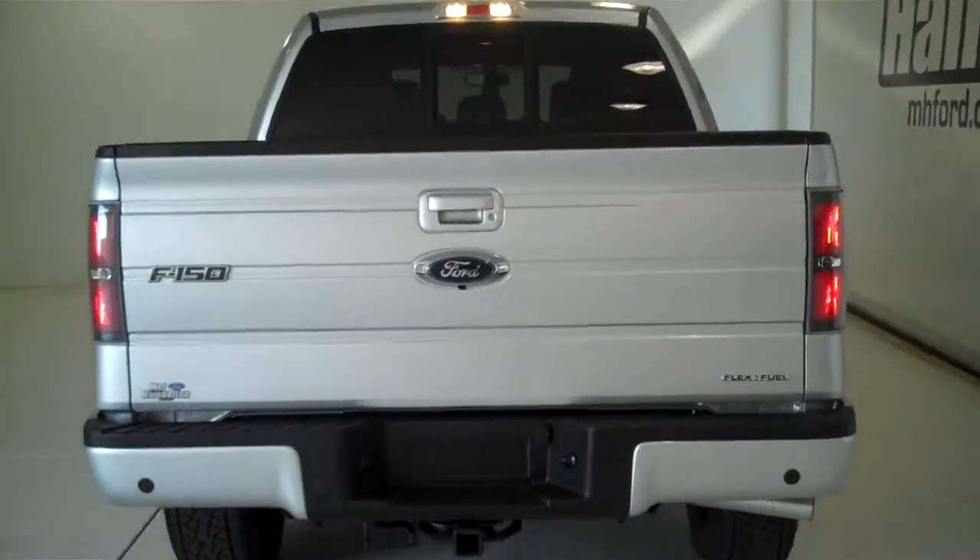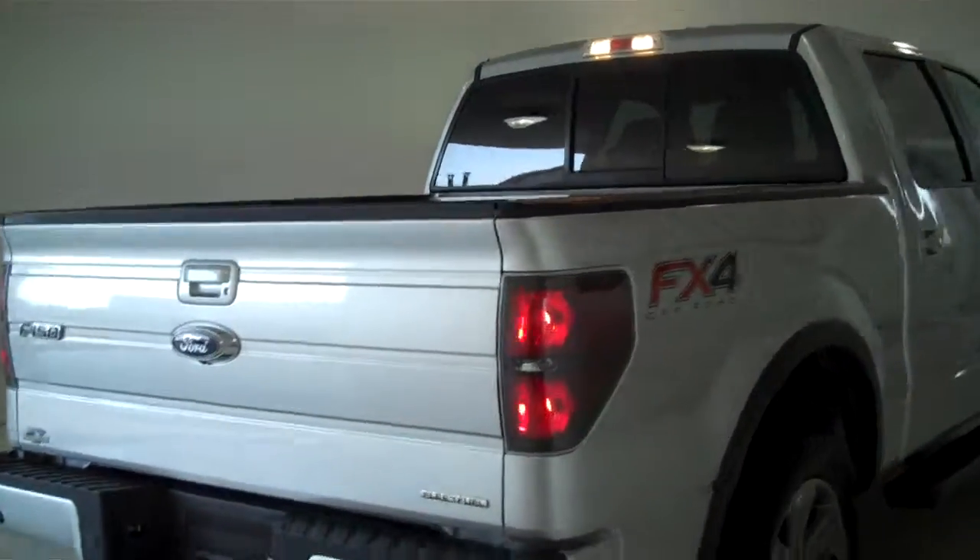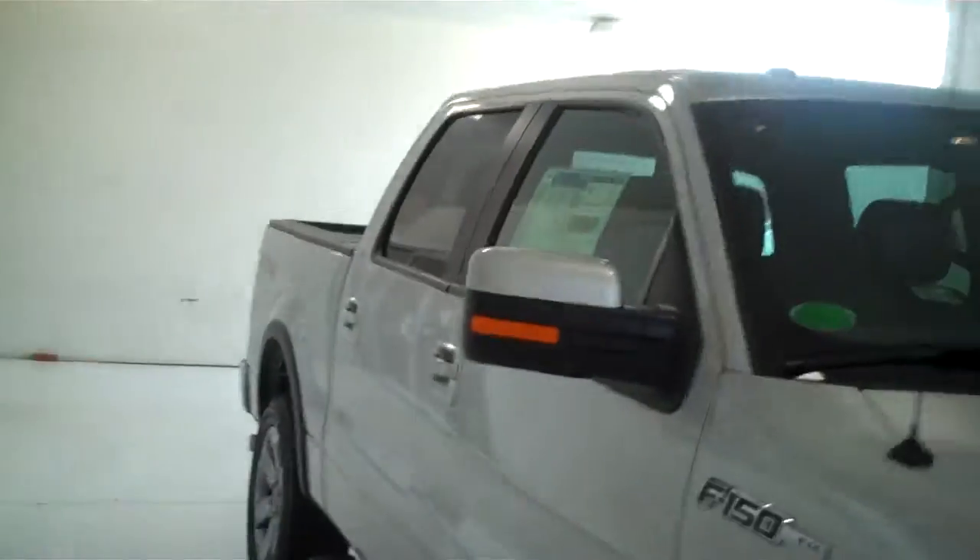You can see this vehicle in all of our inventory at mhford.com, or come out and see us in person at the big corner of 119th and Kellogg. That's Mel Hamilton Ford, the original volume center. We thank you for looking. Thanks for watching.